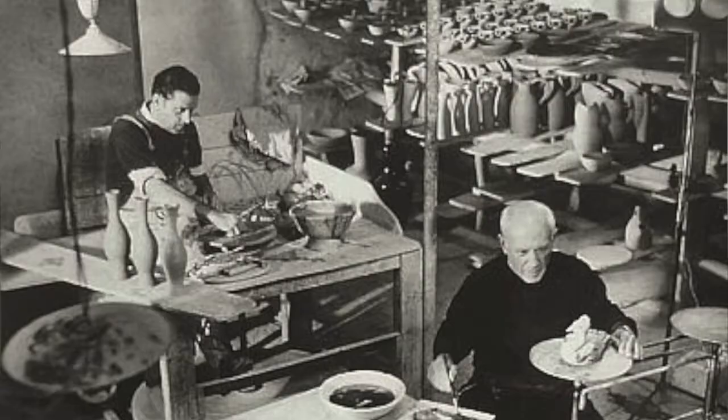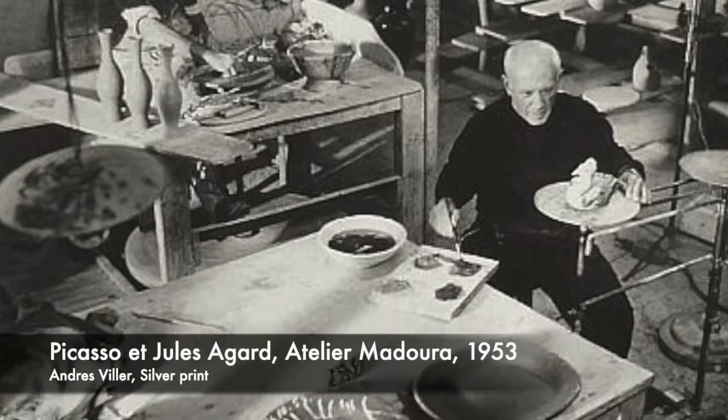Henry Nice was born in New Jersey in 1924 and went on to study at the Cooper Union, at Columbia University, and then in Paris. While in Paris he spent time in Picasso's ceramic studio, which is very impressive. He was awarded the Pulitzer Traveling Scholarship in Art in 1954 and the W.A. Clark Prize in 1955.